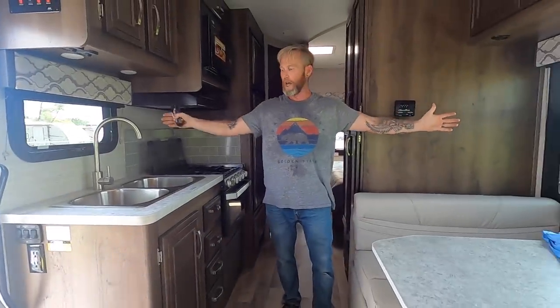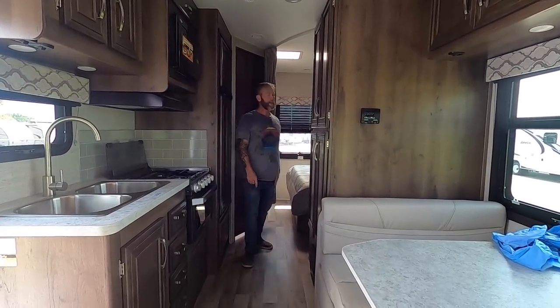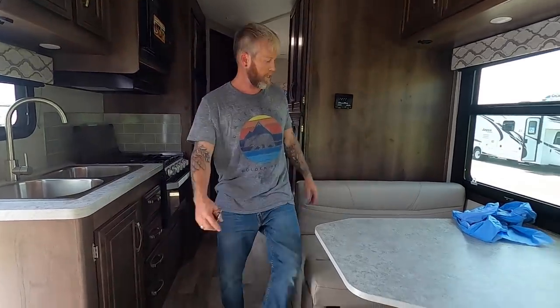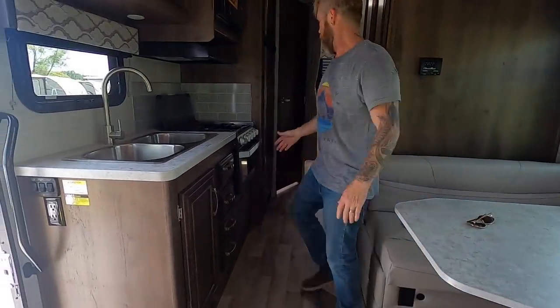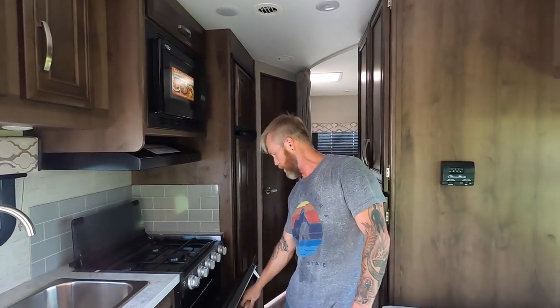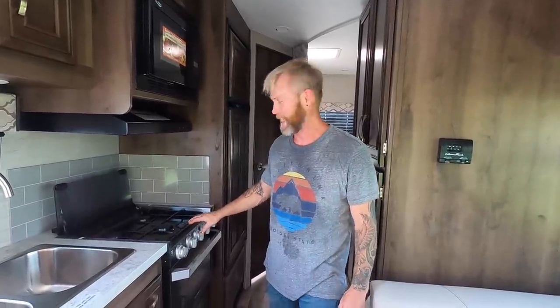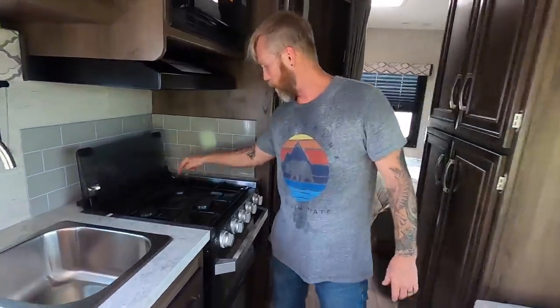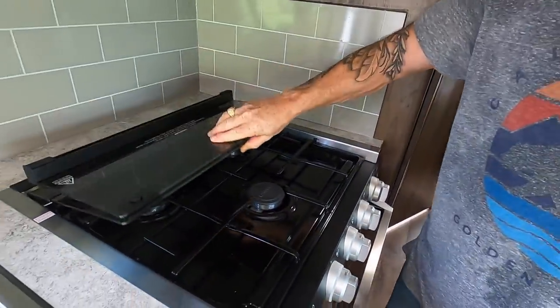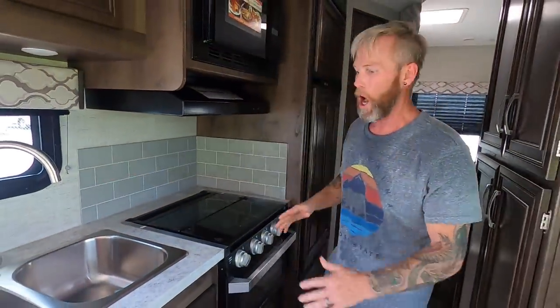Me and Elisa really like this one a lot. This is no slide-outs — well, there's one slide out back in the bedroom. This is the dinette where we would eat and work. Kitchen, double sink, oven, and we also have a convection microwave oven — best of all three worlds. That means I can cook Tony's pizzas! It's also got a three-burner cooktop with a nice little cover and a nice backsplash.